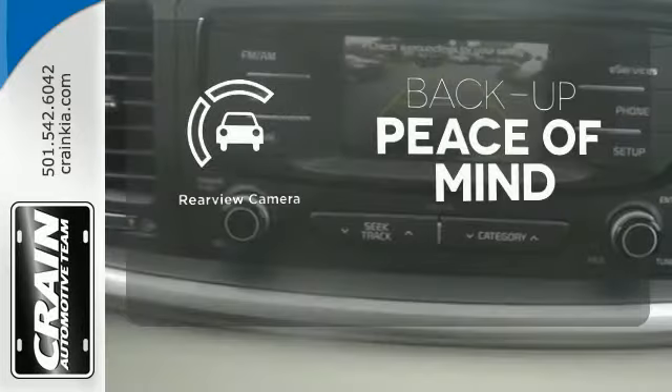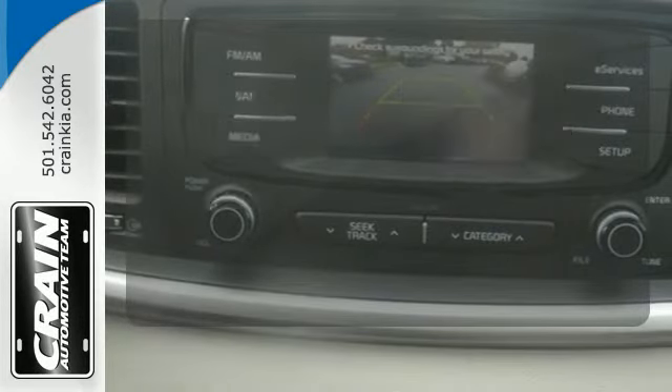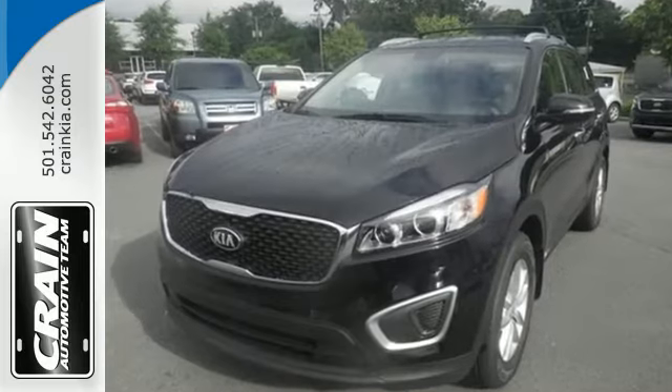Hindsight is 20-20 with a backup camera. This is sophistication with some bite. Drive this Sorento today.